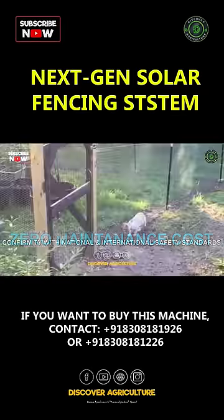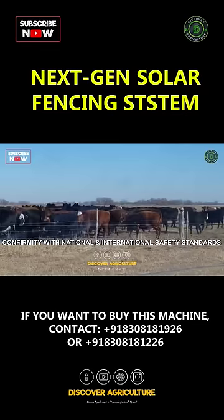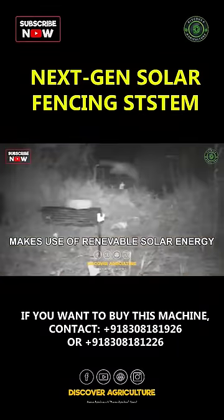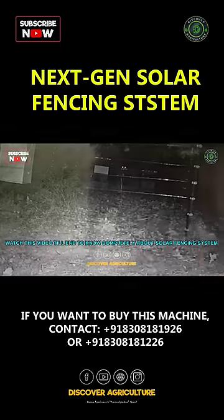Now you might be getting shocked with this number, but it cannot kill anyone. By design it cannot kill anyone. But whoever tries to touch it will get a shock, and that shock will stay in their memory and they will be deterred from the fence and will not try to enter your farm again.